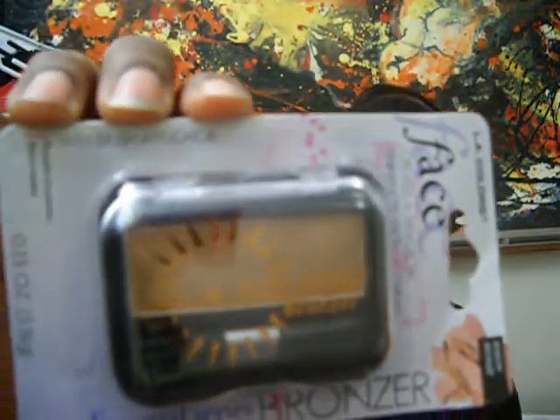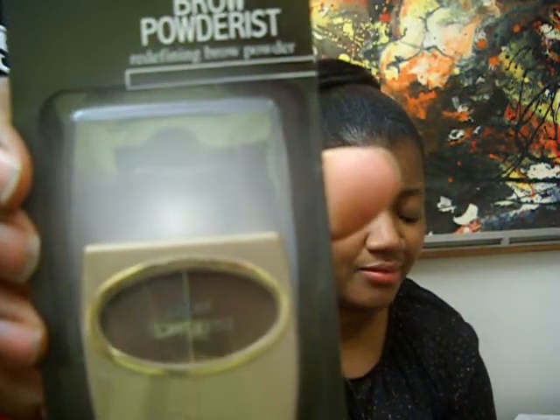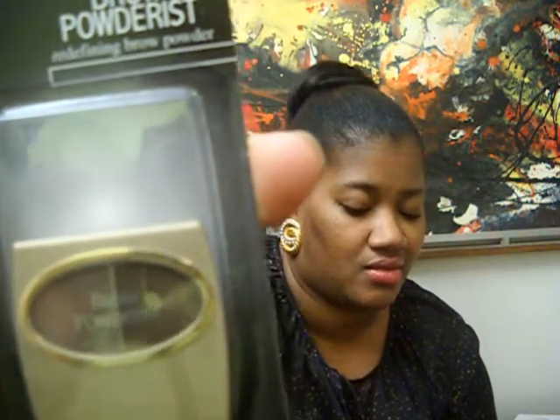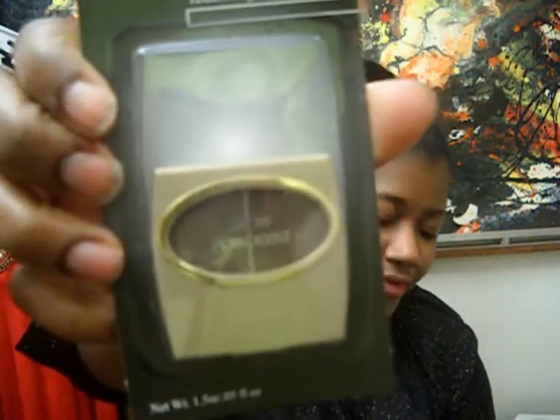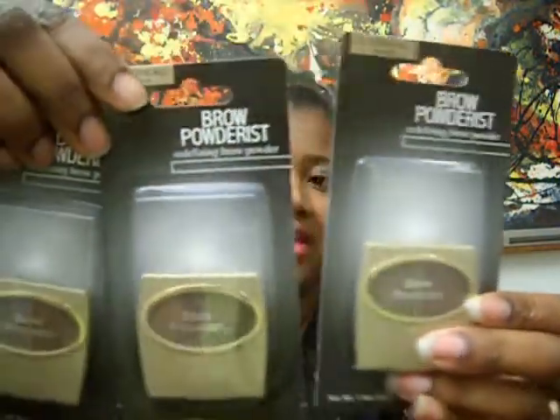Next up I found this new bronzer by LA Color — I don't know if you can see that color in there. Then I found this right here for your brows, to redefine them — it's a redefine brow powder. It's really dark, it has two colors, really dark in color.